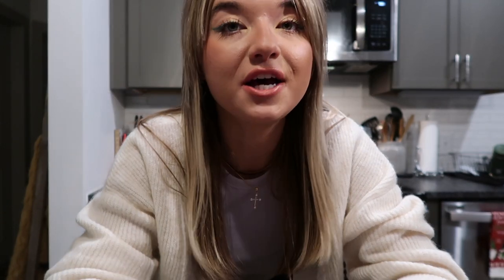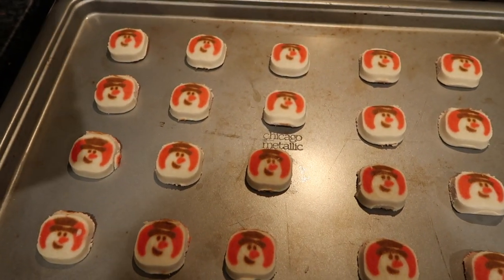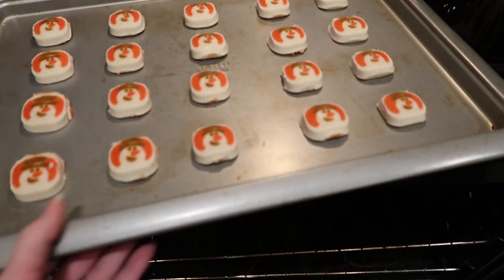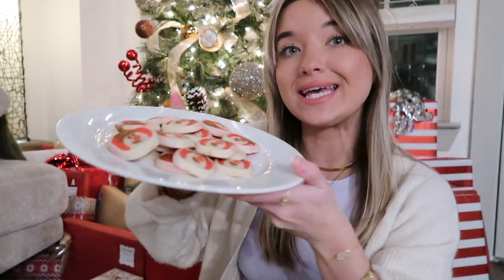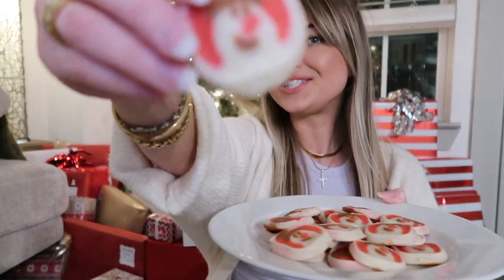I decided to make the cute little snowman cookies — look at them, they are so adorable. I'm popping these into the oven. They only have to cook for 10 minutes but I like to undercook mine, so I'm going to try eight minutes. I thought I would finish off the video in front of the Christmas tree. We have our cookies — the only thing I'm unfortunately missing is milk. I totally forgot to buy it, but these cookies are so good even without milk. Cheers!